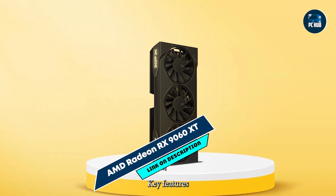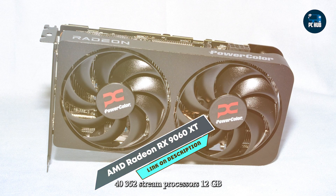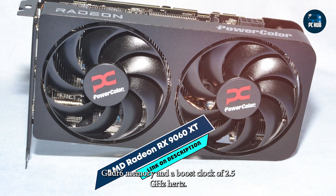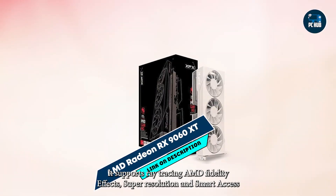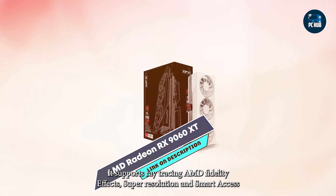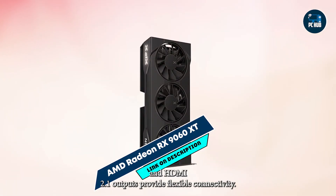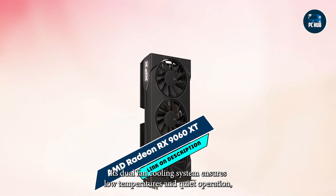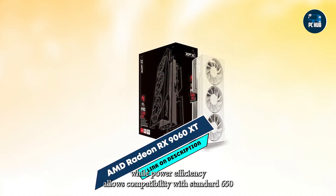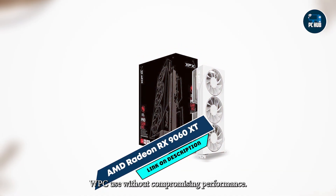Key features: The RX 9060 XT features 4352 stream processors, 12GB GDDR6 memory, and a boost clock of 2.5 GHz. It supports ray tracing, AMD FidelityFX Super Resolution, and Smart Access Memory. Multiple DisplayPort 1.4 and HDMI 2.1 outputs provide flexible connectivity. Its dual-fan cooling system ensures low temperatures and quiet operation, while power efficiency allows compatibility with standard 650W PSUs without compromising performance.